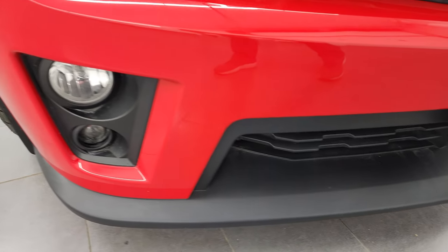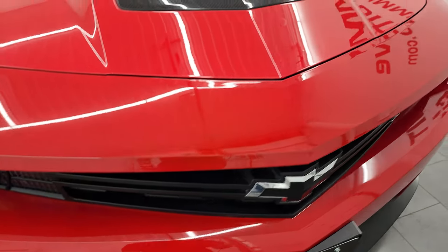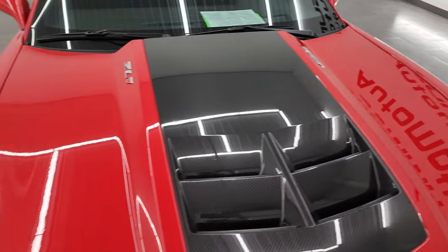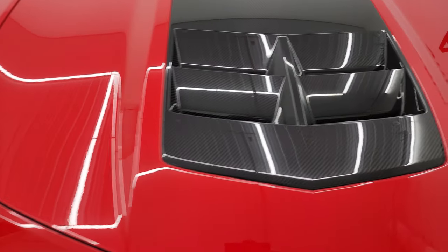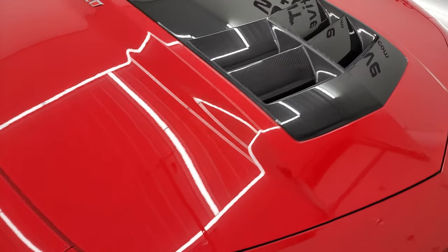Front bumper is in fantastic condition, I didn't see any dents, dings, scuffs, or scrapes on it. The hood is in really nice condition as well, I didn't see any major dents or dings on there. It does have the carbon fiber hood insert with the heat extraction there.